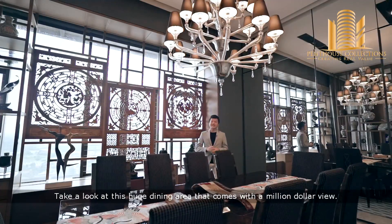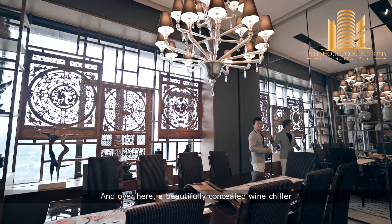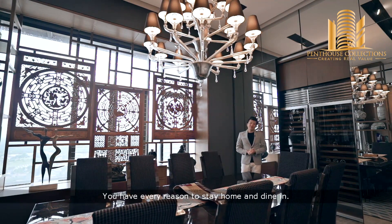Take a look at this huge dining area that comes with a million dollar view. And over here, a beautifully customised wine chiller that can house over 200 bottles of wine. You have every reason to stay home and dine in.